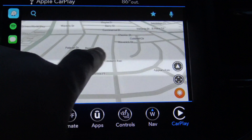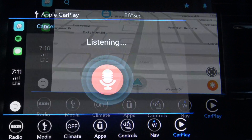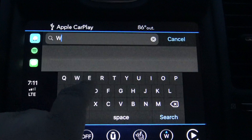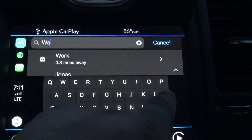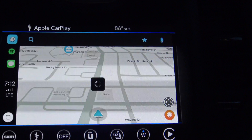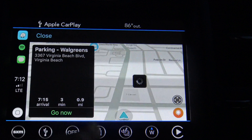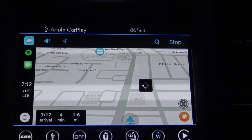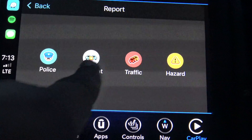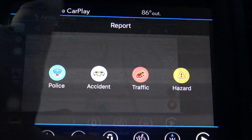You still have the ability to drag around, you have the microphone up there so that if you want to speak directions you can do that as well. You have the ability to type in a destination if you want to go somewhere like Walgreens. Let's get started — drive safely. For Waze you can also report accidents, traffic, police, hazards, etc.